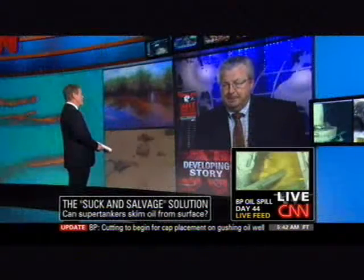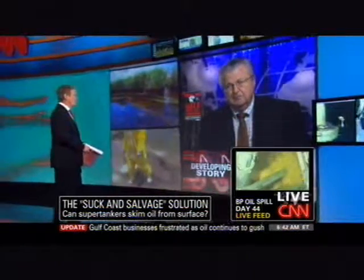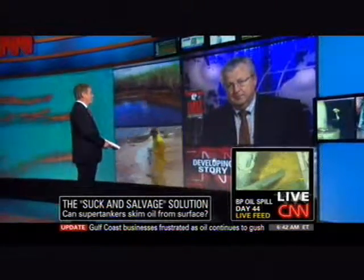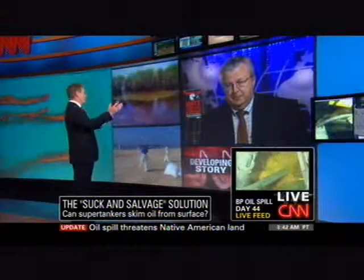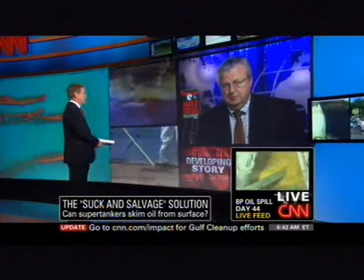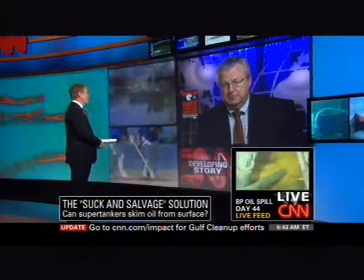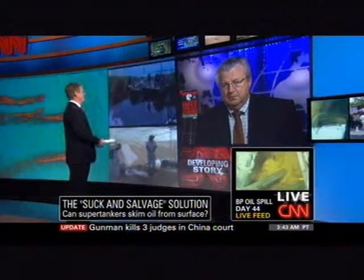Let's talk a little bit about this supertanker idea — something that you and Nick Posey have been talking about. Nick handled an oil spill for the Aramco Company, which is the Saudi national oil company. They used a supertanker with big hoses, threw them out there in the Persian Gulf or off the shore of Saudi Arabia and sucked up a lot of this oil on the surface. Would that work here? Have you spoken to BP about it? What has BP said about the idea?